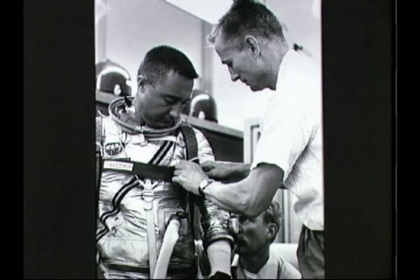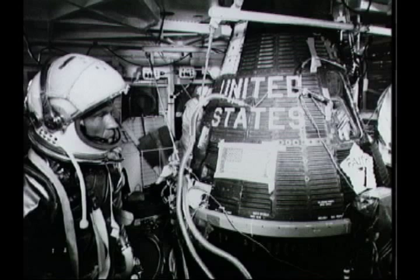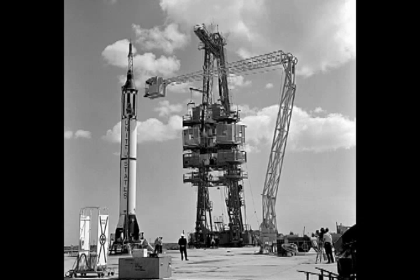The astronaut enters the spacecraft two hours before blast-off time. This two-hour period is used for checking and rechecking the space capsule's instruments and equipment. Later, you will hear part of the countdown.